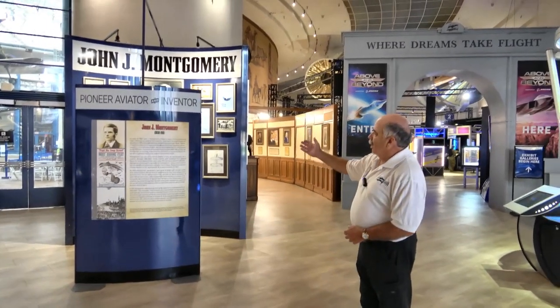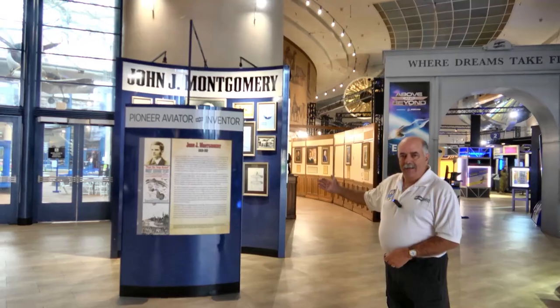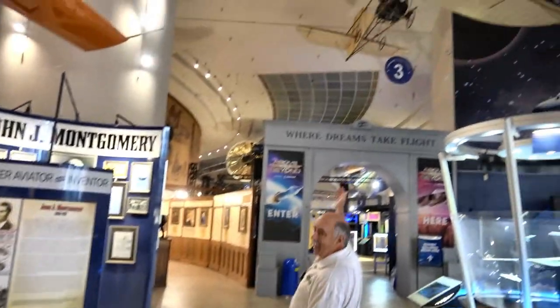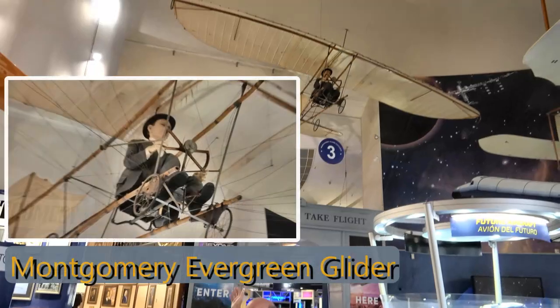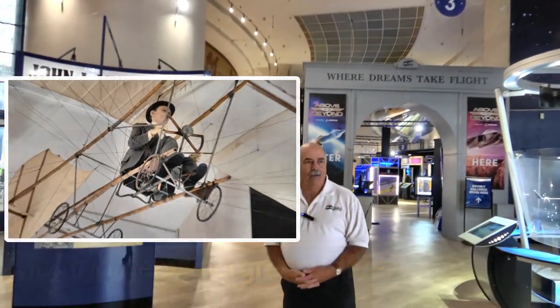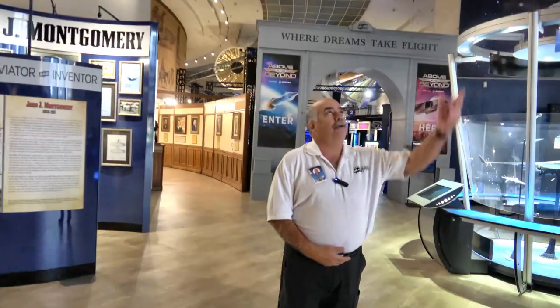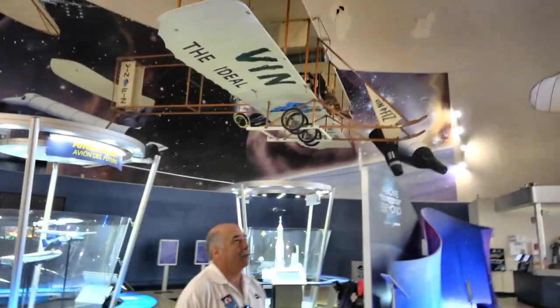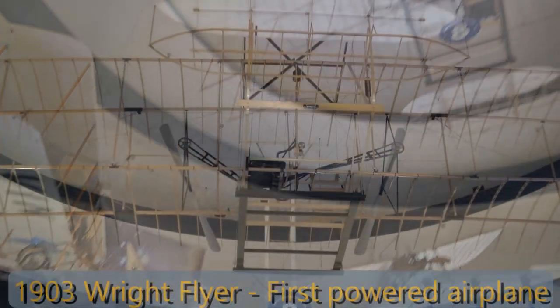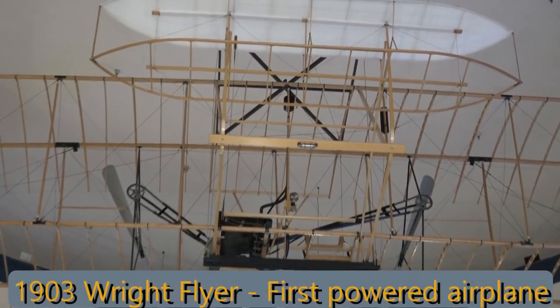That goes from John Montgomery, a local San Diego resident from the 1880s and 90s, who was flying gliders off of Otay Mesa right here in San Diego. And then we go to the East Coast and the Wright Brothers' 1903 Wright Flyer, the first airplane for powered flight.